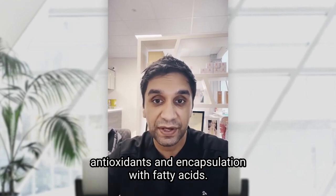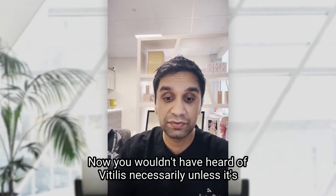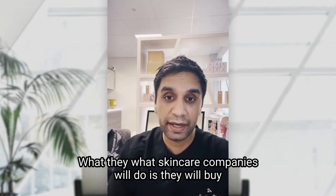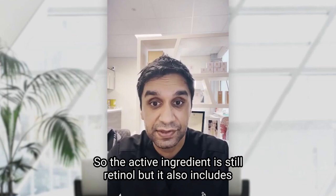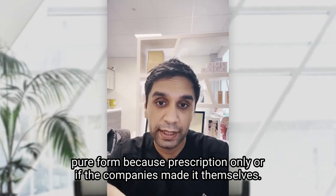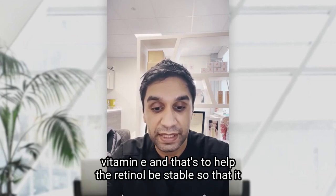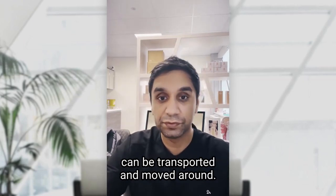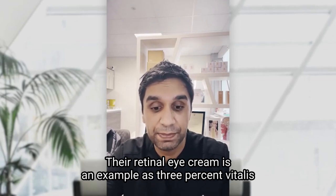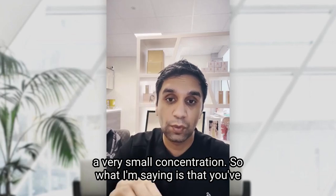One example of a popular retinol complex is Vitalis. Skincare companies buy Vitalis in and combine it with their own products, so the active ingredient is still retinol, but it also includes other ingredients. The complex can be retinol encapsulated in wax, glycerin, antioxidant formulation, and vitamin E — that's to help the retinol remain stable during transport. For example, The Inkey List retinol eye cream uses 3% Vitalis stabilized retinol compound.